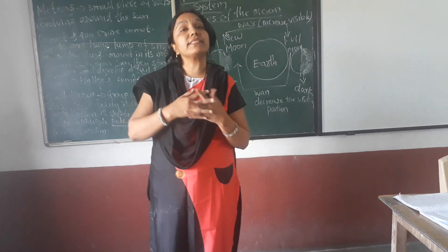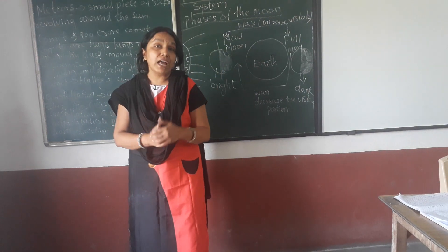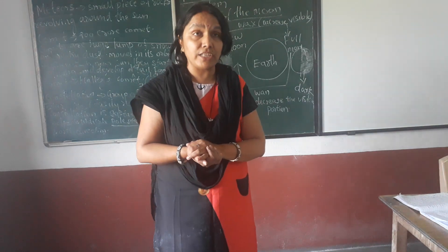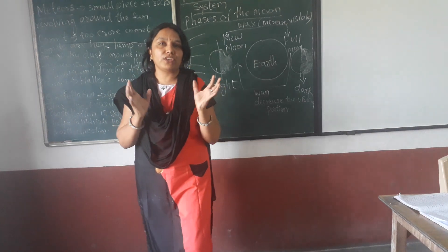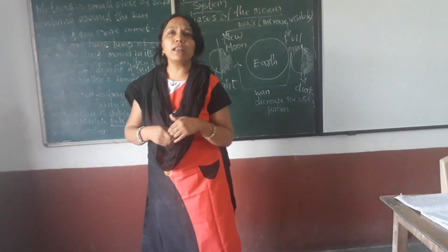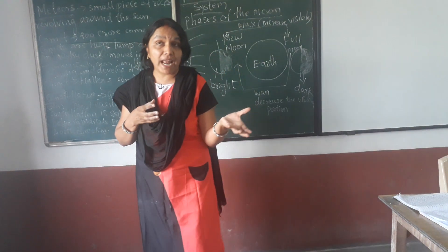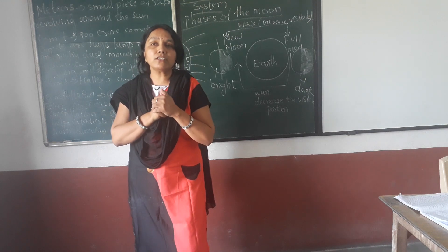Now talking about the second planet, that is Venus. Venus is named after the Roman god of love and beauty. It is the second planet from the sun. It is same as the size of the earth and is also known as earth's twin. It is visible after sunset and after sunrise also. It is known as the evening star.